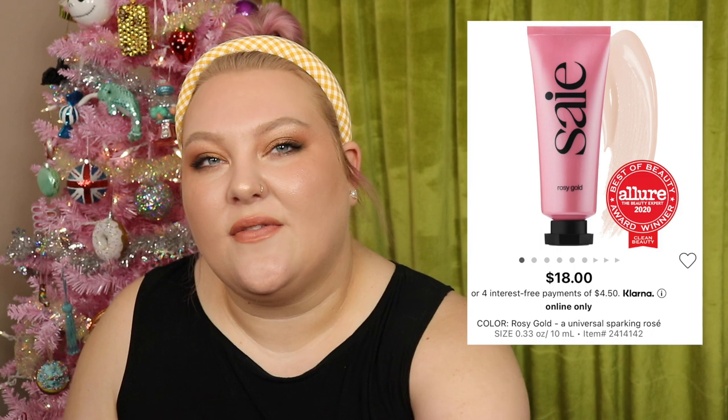The other Saie product I had is the Dew Balm Bouncy Marshmallow Highlighter in Rosy Gold. I hated this one — texturally it was very odd. I thought it was more of a face primer you could use for anything, like the Charlotte Tilbury filter product. But since it's just a highlighter with only a few products in the line, it didn't work for me. Not good — it's in my bad box.